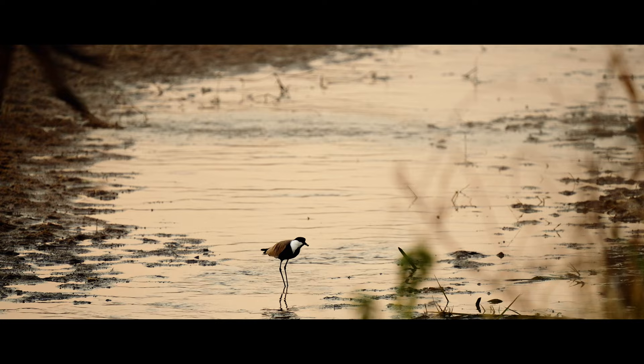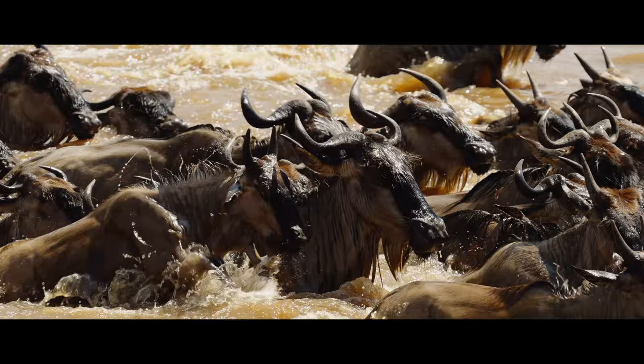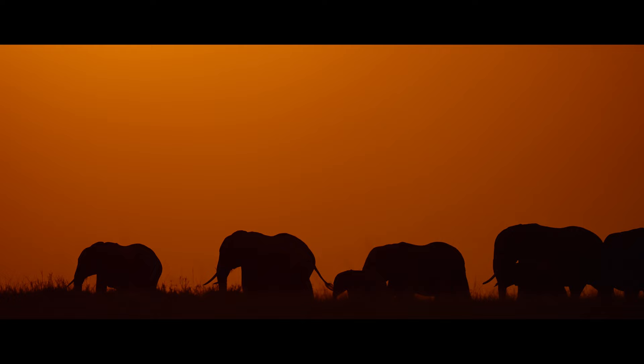When you have a lot of movement and splash, especially with water and dust, it makes everything dramatic. By having 4:2:2 10-bit in post-production, I have much more flexibility to grade my footage, so it opens also a new world for grading.